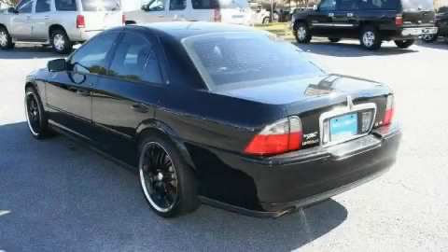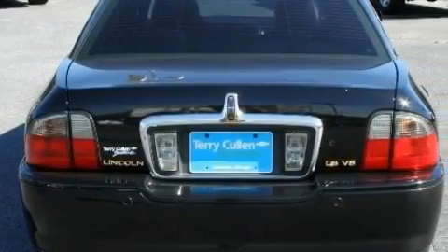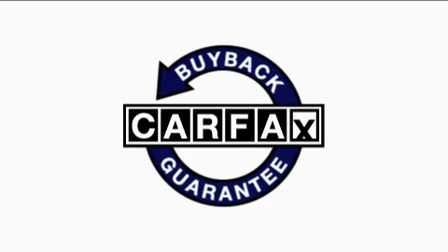The quiet eight-cylinder engine, connected to a smooth shifting automatic transmission, is unlike anything that you have ever experienced before. Not to mention that this Lincoln qualifies for the Carfax buyback guarantee.